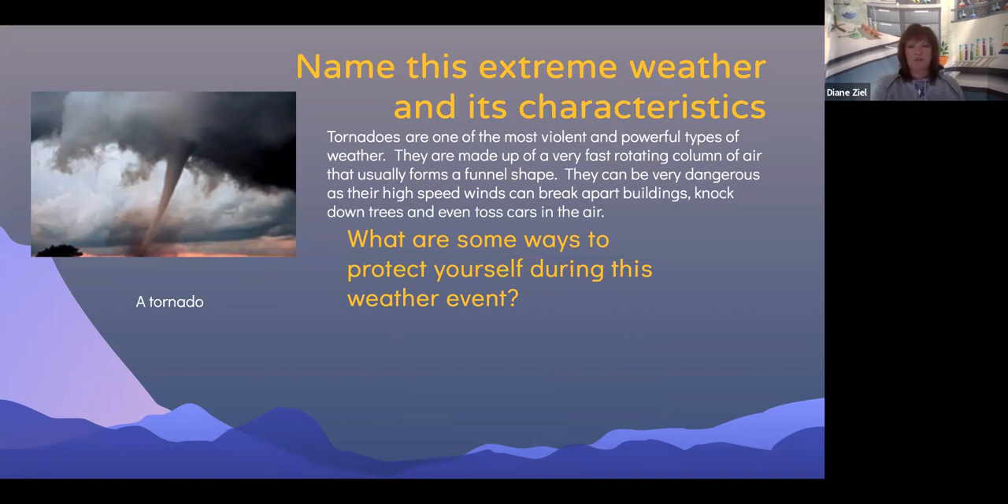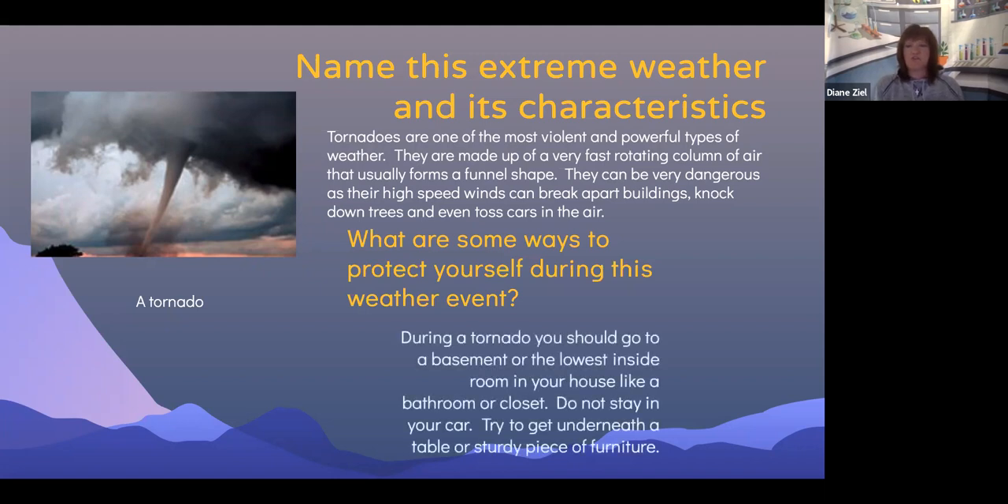What are some ways to protect yourself during a tornado? During a tornado, you should go to a basement or the lowest inside room in your house, like a bathroom or closet, away from glass. Do not stay in your car. Try to get underneath a table or sturdy piece of furniture for protection.